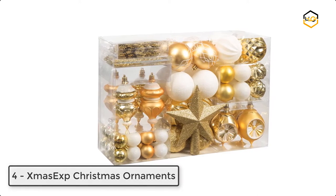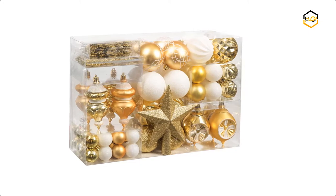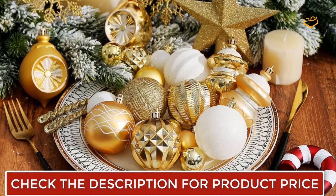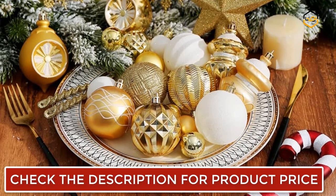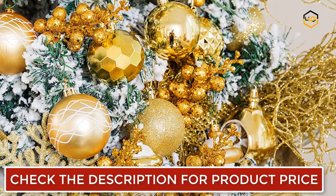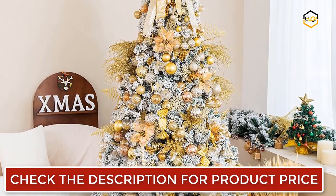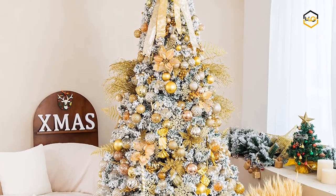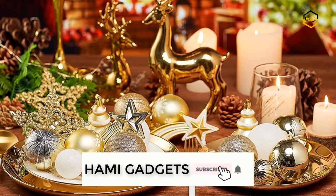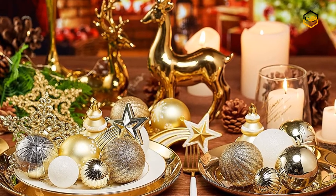At number 4, we have Xmas Xp Christmas Ornaments. These ball ornaments are made of durable and lightweight plastic with excellent shatterproof performance — when your child is playing, the debris will not harm them. The quantity of 99 pieces is enough for various DIY designs. The decorations have a variety of finishes such as glazed, matte, glitter, polyhedron, and oil painting to scatter light and produce a dazzling effect of variegated colors. The size range from 1.57 inches up to 3.15 inches suits any size Christmas tree. These also work perfectly as wedding decorations, engagement party decor, etc.